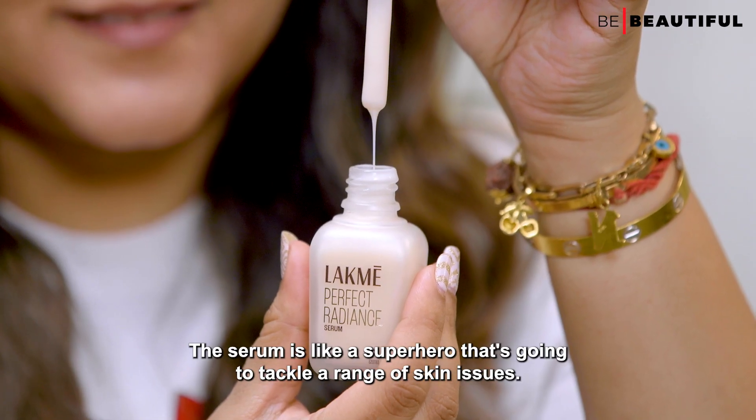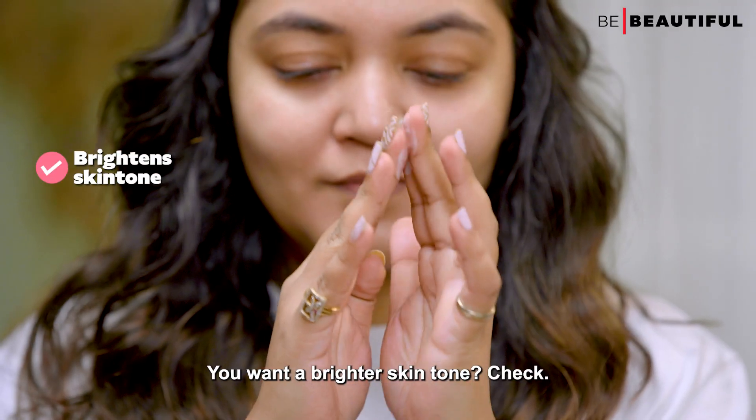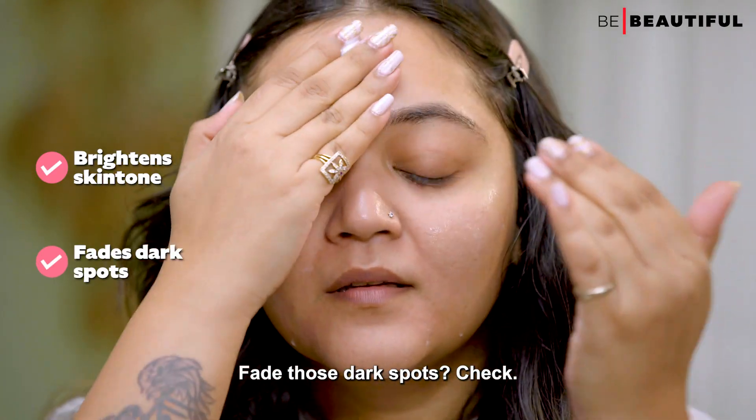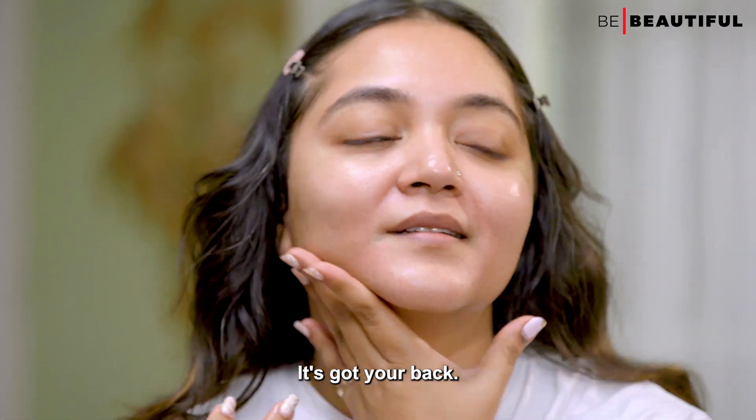Next step in my routine is using the Lakme Absolute Perfect Radiance Serum. The serum is like a superhero that tackles a range of skin issues — brighter skin tone, fading dark spots, managing oil production, and kicking acne out. It's got your back.